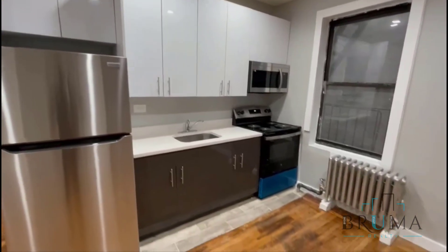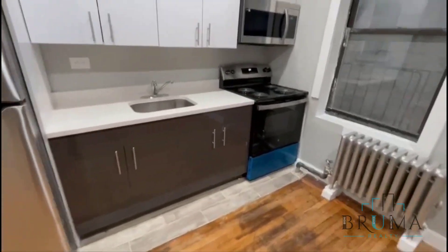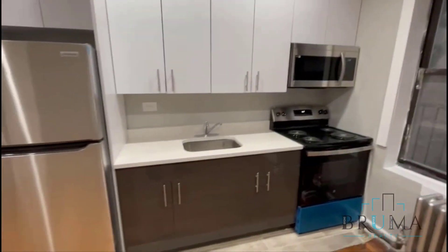You have a brand new kitchen with stainless steel appliances, a built-in microwave, and full-size appliances. You also have this little nook right here.